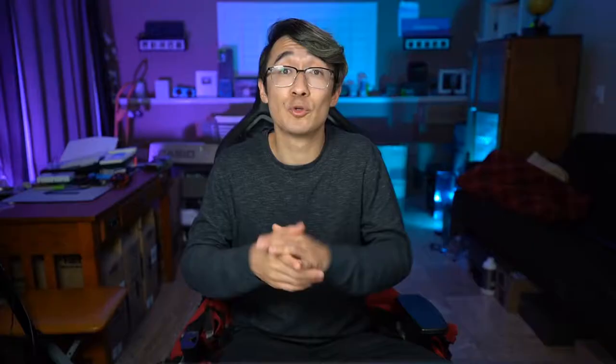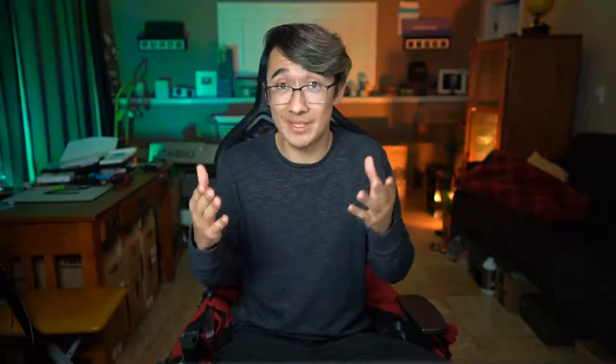So let's assume you're gaining traction — what you're doing is working, your sub count is going up, and you're getting consistent viewership. There are a few things you now need to start paying attention to: thumbnails and titles. This is something you should have already been working on. Take a look at MrBeast's thumbnails — they're very clickable and have a lot of effort put into them. That's because he understands that your thumbnail and title are a two-second window to convince someone to give you a chance. If you can't even get someone through the door, good luck getting them to buy anything you're selling.